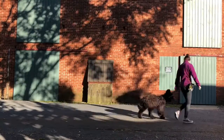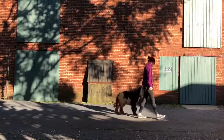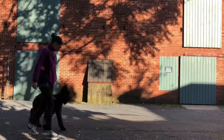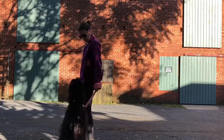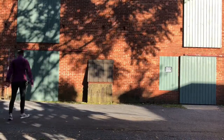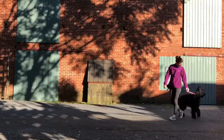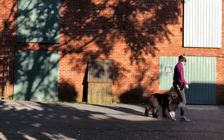Cassie came to me extremely anxious. As soon as her owner left she was panting, pacing, and whining — just frantic all around my living room. So we got right into the walk, which did help with a lot of her anxiety. It's very important that her owners keep up with the structured walk because it's good for overall state of mind, keeping her anxiety level and arousal level low.